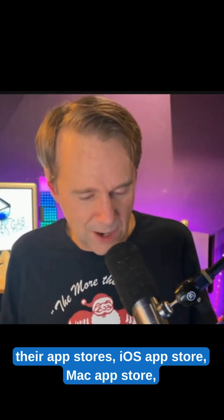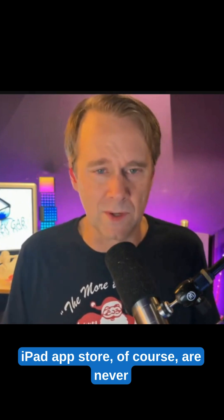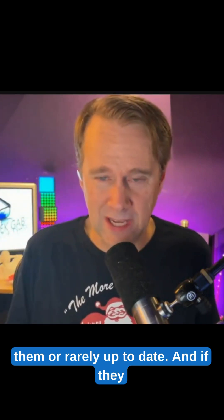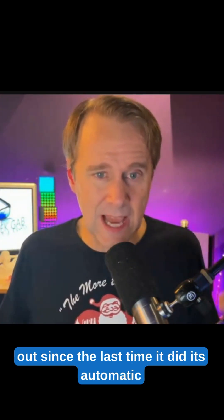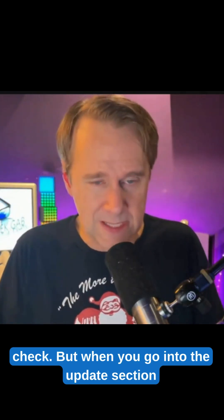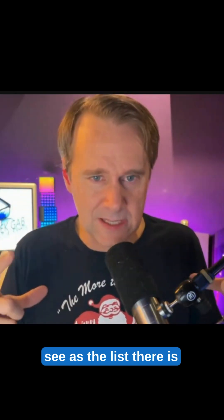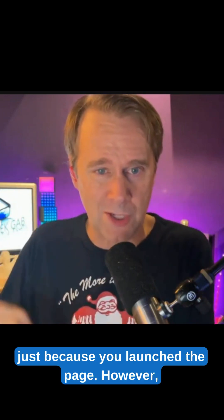Apple's update lists in their app stores — iOS App Store, Mac App Store, iPad App Store — are never up to date when you launch them, or rarely up to date. If they are, it's only because nothing new has come out since the last automatic check. When you go into the update section of the Mac App Store or the iPhone App Store, the list has not been refreshed just because you launched the page.